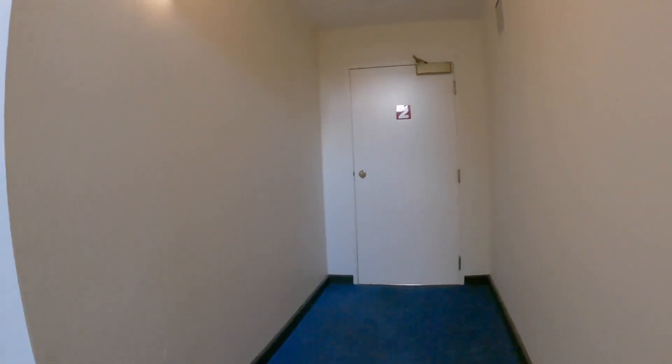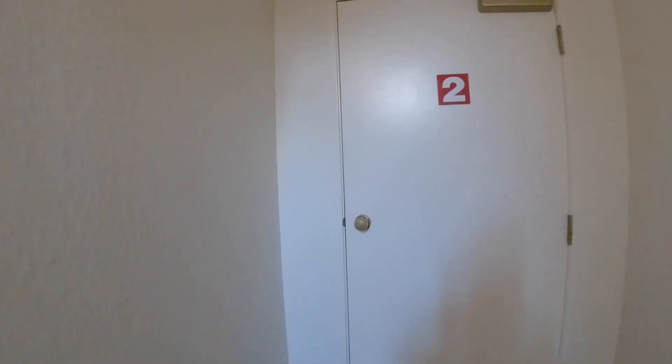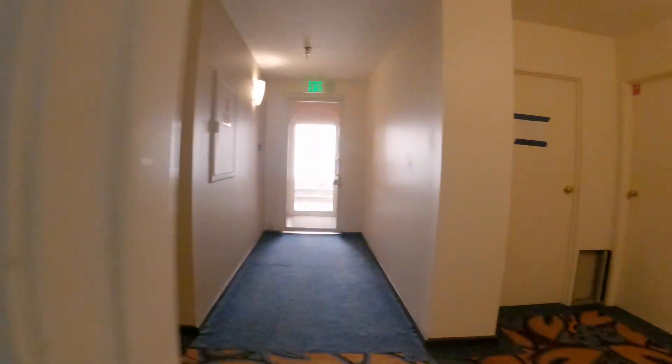The studio is located on the second floor. Here is the unit, right over here.